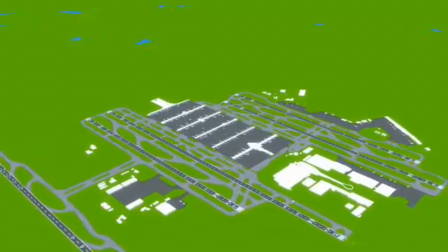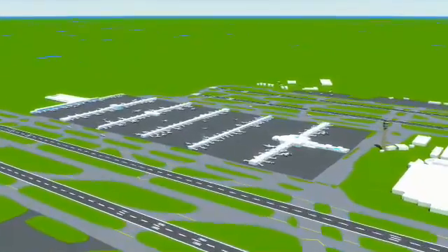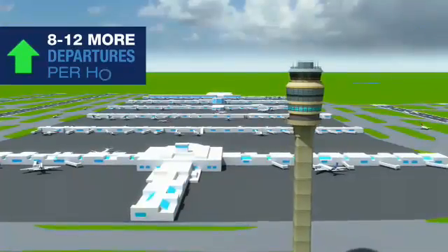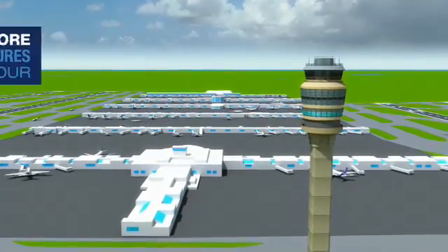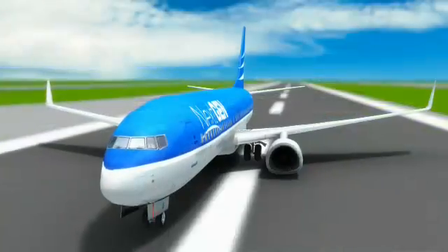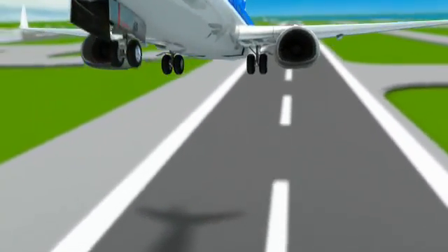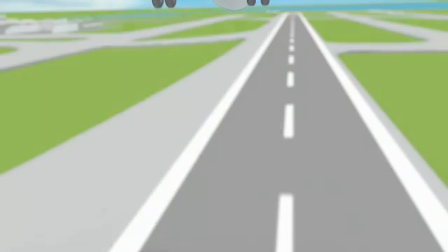Currently in use at Atlanta Hartsfield-Jackson International Airport, this new departure method can accommodate 8 to 12 more departures per hour. An improvement in efficiency at the world's busiest airport has a positive impact on the entire national airspace system. We are wheels up and heading to our destination. Let's see what additional improvements are impacting NextGen Flight 101.